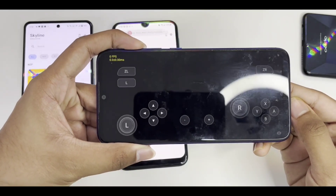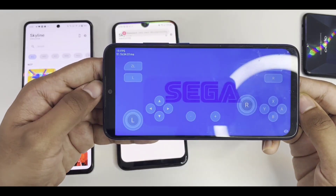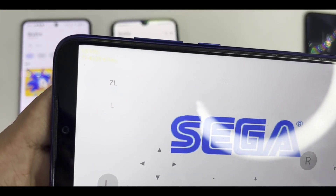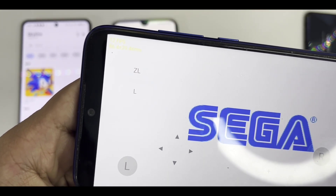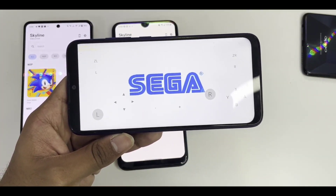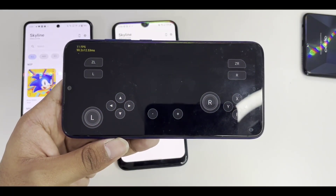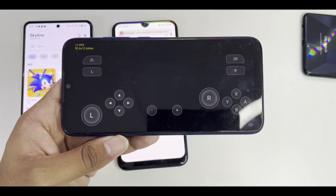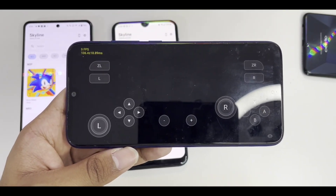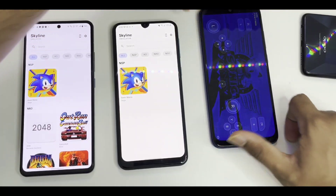This older build works properly on the Redmi Note 7 with Sonic Mania showing graphical output. The game has opened and we're getting about 10 FPS on this 4-year-old mid-range device. It can still emulate a Nintendo Switch game, which is impressive — though Sonic Mania is the lowest of low-end 2D Switch games. Anyway, 10 FPS on the Redmi Note 7 — let's set it aside.